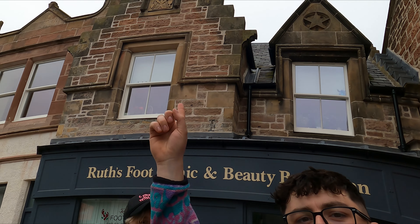Behind us is an old Masonic hall — as you can see there's a logo of the Freemasons on it. This is actually where Minch's great nan and great grandad met. His great grandad came up here with the army during World War Two, met his great nan, and now here he is back again all these years later.